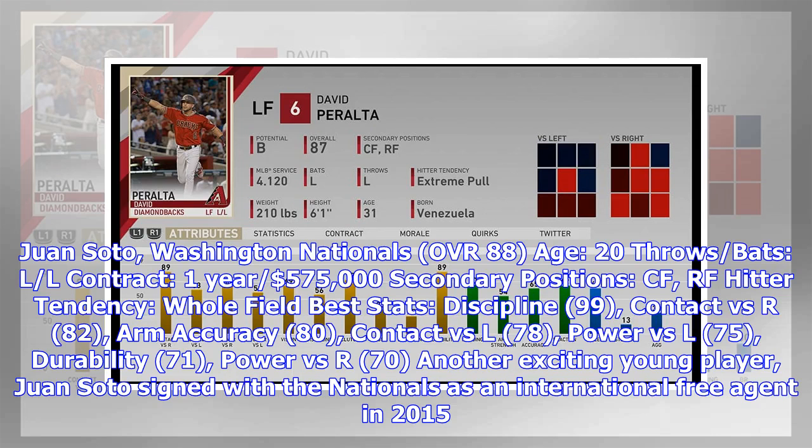Juan Soto, Washington Nationals — OVR 88, Age 20, throws/bats L/L, contract one year, $575,000. Secondary positions: CF, RF. Hitter tendency: whole field. Best stats: discipline 99, contact vs. R 82, arm accuracy 80, contact vs. L 78, power vs. L 75, durability 71, power vs. R 70.